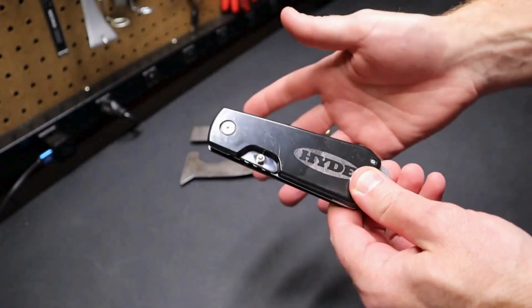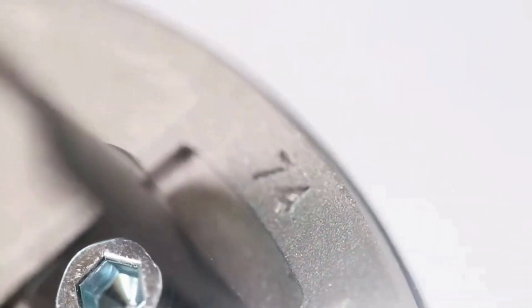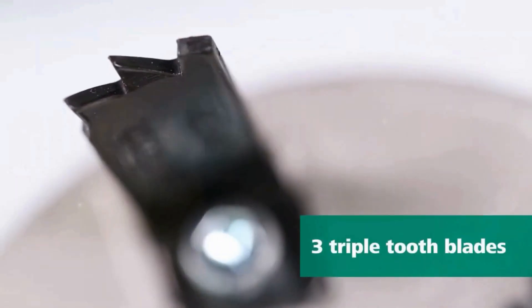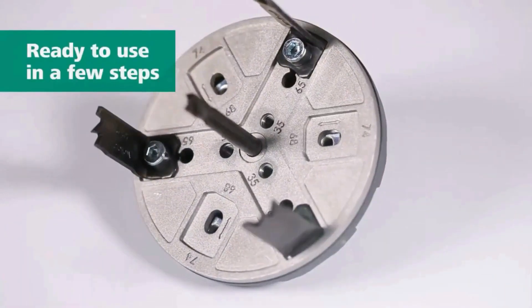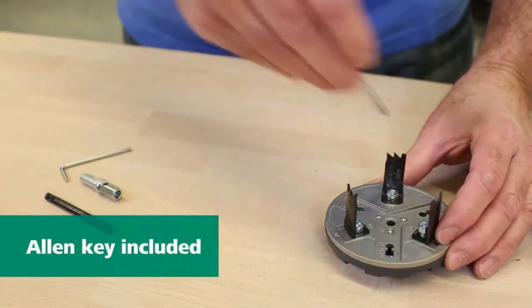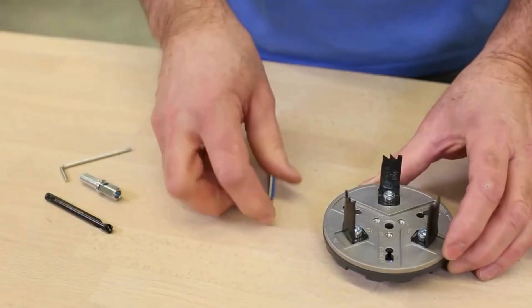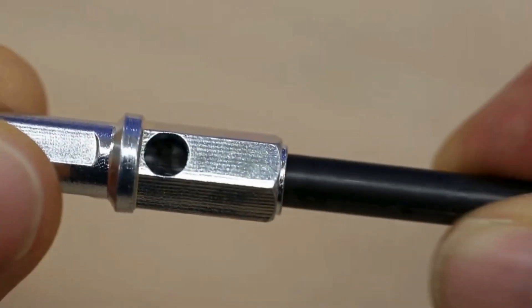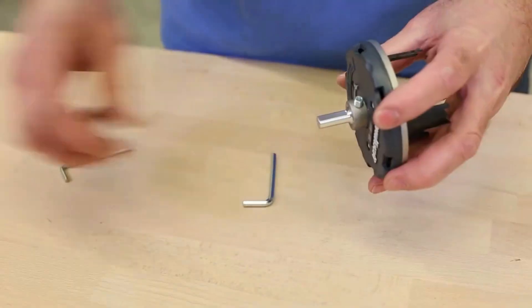The Wallcraft Adjustable Electric Hole Saw is a cutting-edge tool designed for precision and versatility in hole drilling applications. This innovative device features an adjustable cutting diameter, allowing users to customize hole sizes effortlessly. Its electric-powered mechanism ensures consistent and efficient cutting through various materials, including wood, drywall, and plastics.